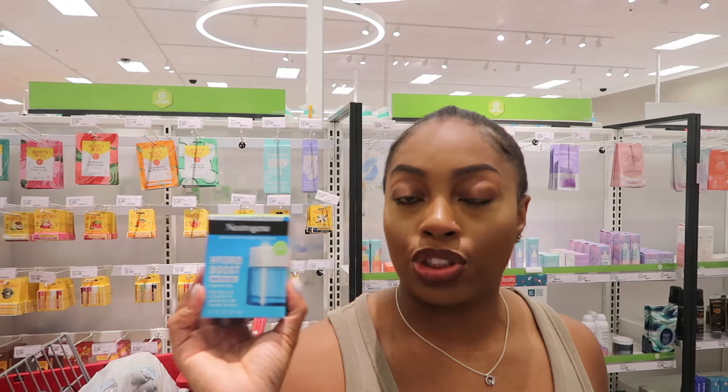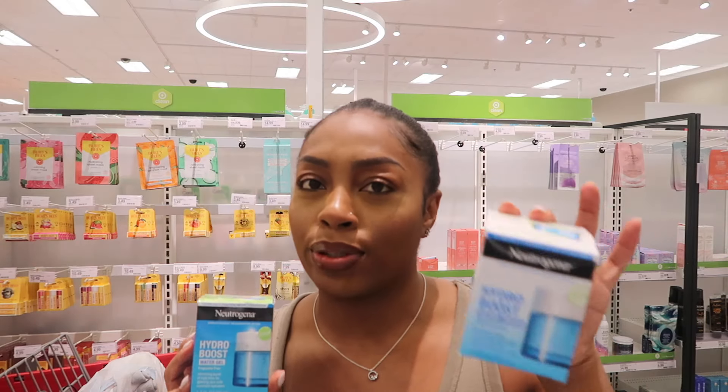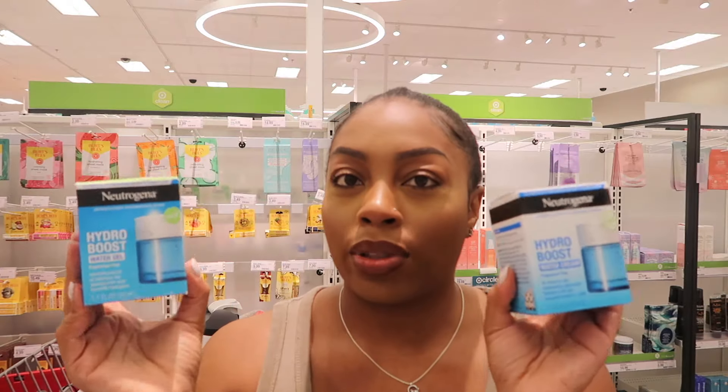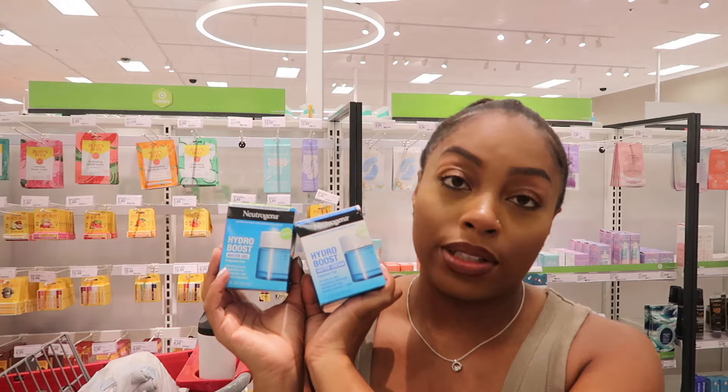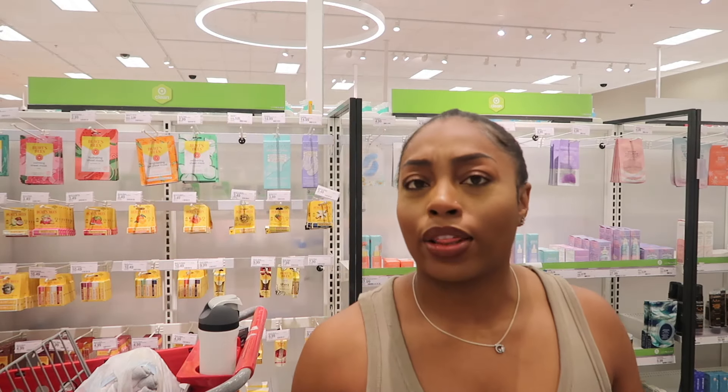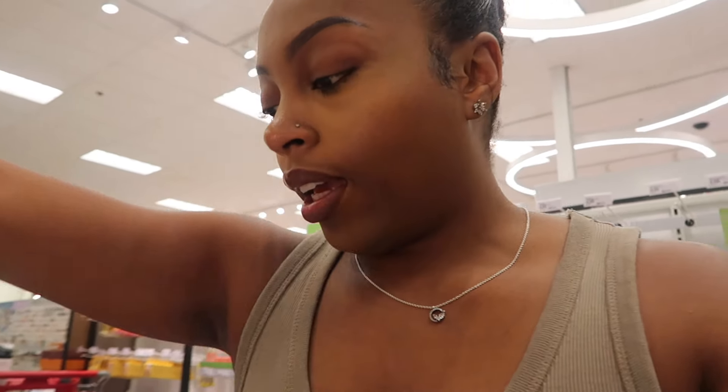After washing my face I use a toner from The Ordinary, but they don't carry that at Target. For moisturizer I use the Neutrogena Hydro Boost — they have a water gel and a water cream, I'll leave the link in the description for which one I have. They're basically the same formula, just one is cream-based and one is water-based. This is great if you want something more affordable — I also love Tatcha's moisturizing cream, the purple dewy one, 10 out of 10, but that's 30 to 50 dollars versus Neutrogena which is around 20 dollars. For makeup remover I use cleansing water with a cotton swab, or if I'm lazy, a Neutrogena makeup wipe.